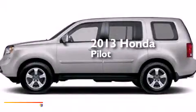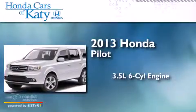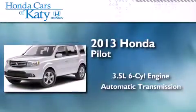This is a brand-new 2013 Honda Pilot. It has a 3.5-liter six-cylinder engine and an automatic transmission.